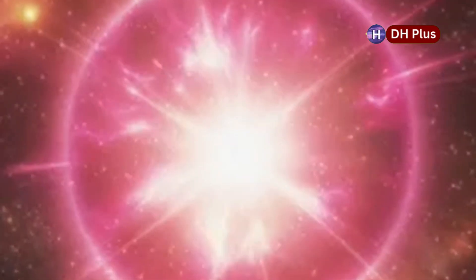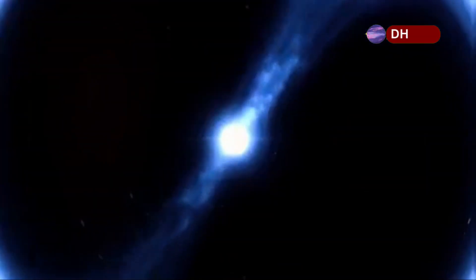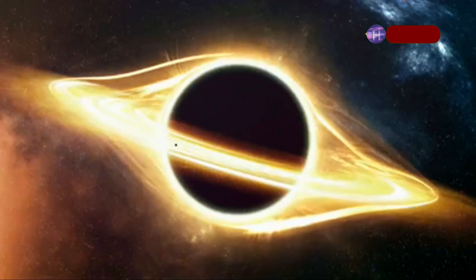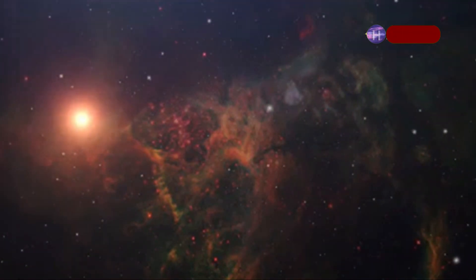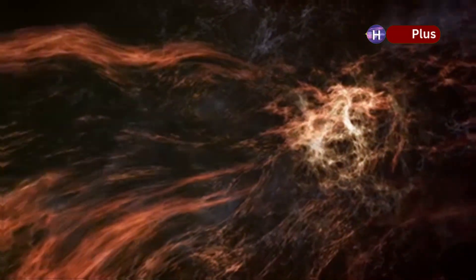After the supernova, Betelgeuse will leave something behind — either a neutron star or a black hole. Neutron stars are incredibly dense objects, packing the mass of the Sun into a sphere just a few miles across. Black holes, on the other hand, are regions of spacetime where gravity is so strong that nothing, not even light, can escape. Whether Betelgeuse becomes a neutron star or a black hole depends on how massive its core is when it collapses. These remnants will continue to affect their surroundings, shaping the space between stars and maybe even helping to create new stars.